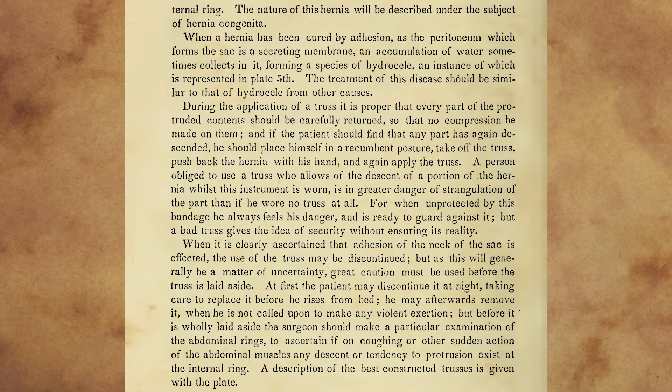The nature of this hernia will be described under the subject of hernia congenita. When a hernia has been cured by adhesion, as the peritoneum which forms the sac is a secreting membrane, an accumulation of water sometimes collects in it, forming a species of hydroseal, an instance of which is represented in plate fifth. The treatment of this disease should be similar to that of hydroseal from other causes.